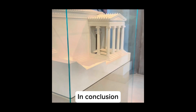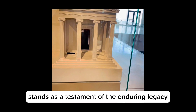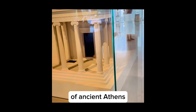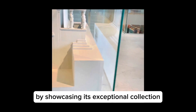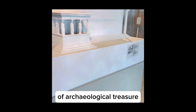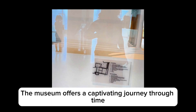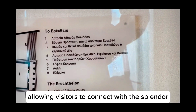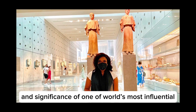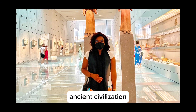In conclusion, the Acropolis Museum stands as a testament to the enduring legacy of ancient Athens. By showcasing its exceptional collection of archaeological treasures in a modern and engaging setting, the museum offers a captivating journey through time, allowing visitors to connect with the splendor and significance of one of the world's most influential ancient civilizations.